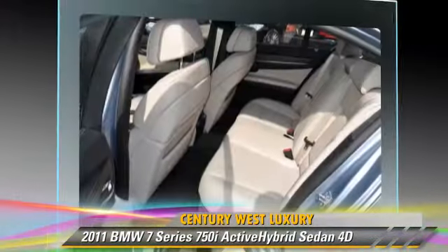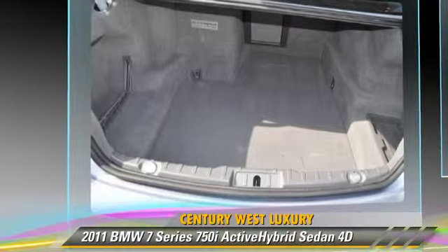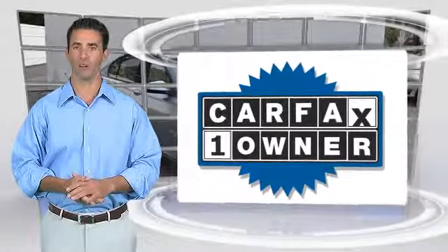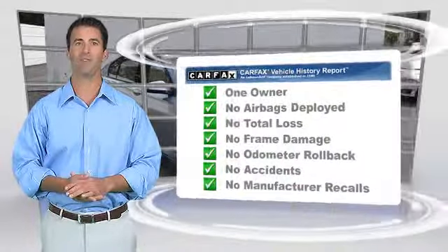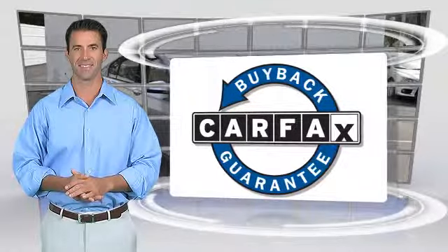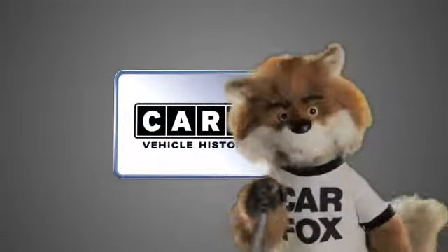Give us a call to schedule your test drive today. This is a one-owner vehicle with the Carfax Vehicle History Report. Be sure to find a complimentary copy of this report online or contact the dealership. This vehicle qualifies with a Carfax buy-back guarantee. Just say, show me the Carfax.